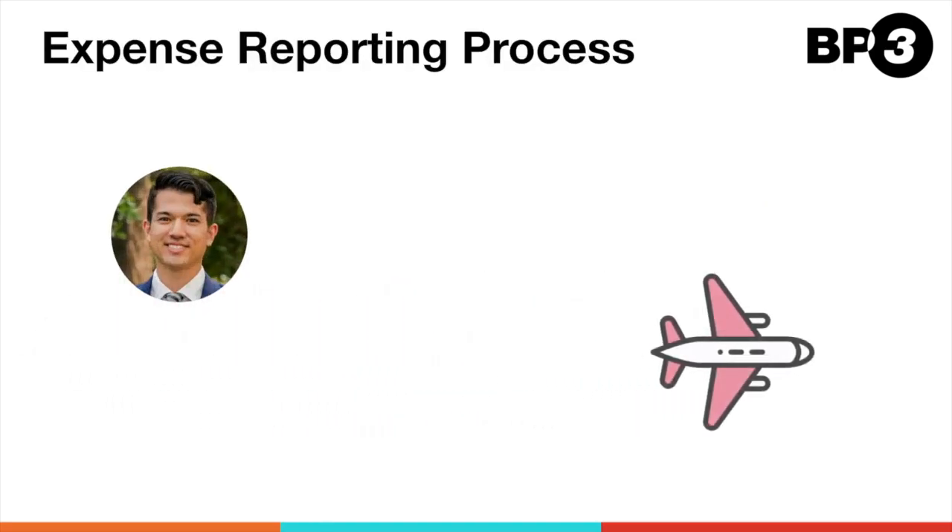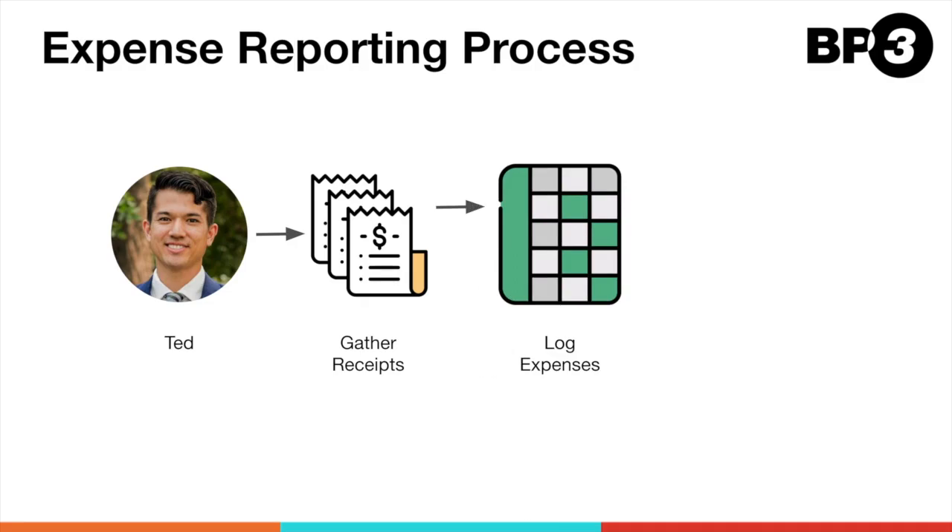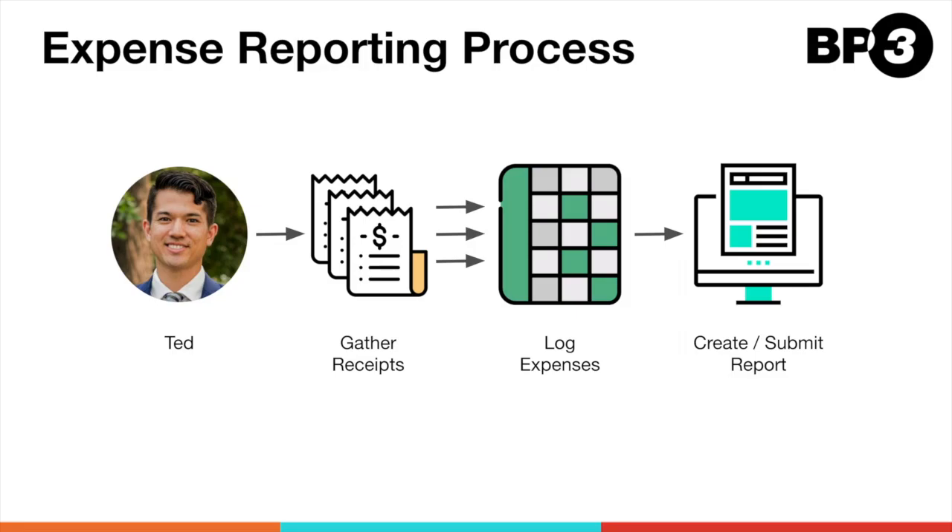Let's say that one of your employees is traveling for work — we'll call him Ted. During this work trip, Ted gathers all of the receipts for the purchases he makes. He makes several throughout the week. As he makes purchases, he logs those expenses in a spreadsheet, one by one. At the end of the week, he needs to create an expense report, add all of his expense details, and submit the report to his manager for approval.